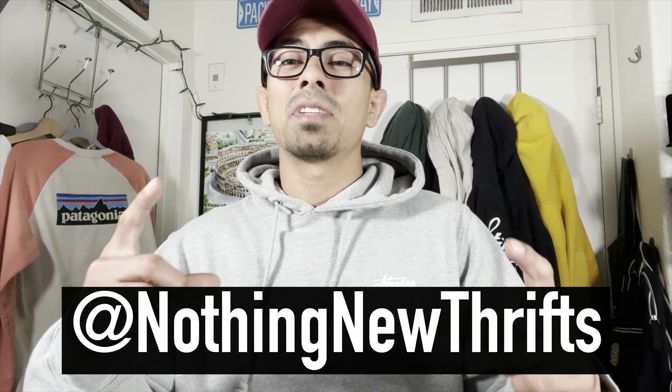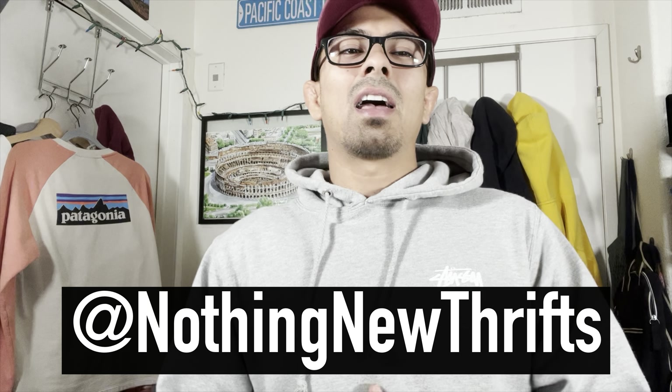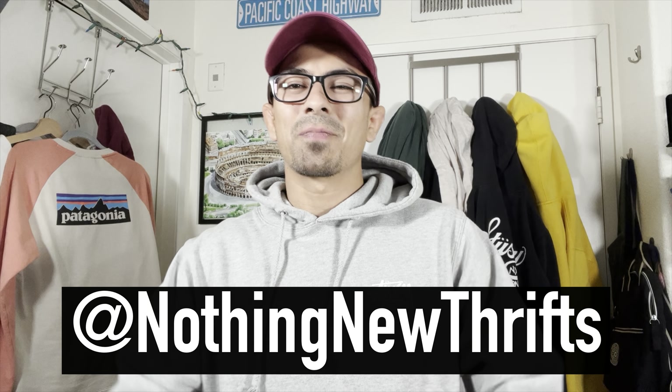Thank you guys for watching to the end, hope you enjoyed the video. Leave a comment if you saw something you liked or if you're interested in anything — everything's for sale, let us know. Leave a like if you liked the video, and subscribe to the YouTube and Instagram at NothingNewThrifts. We'll see you on the next video.